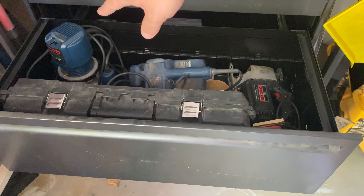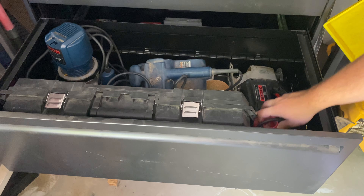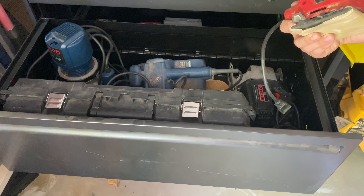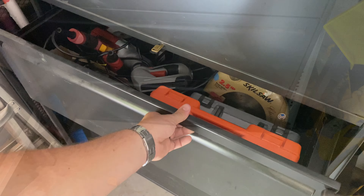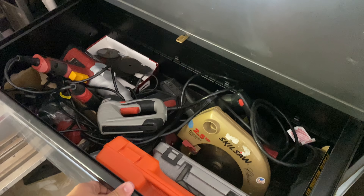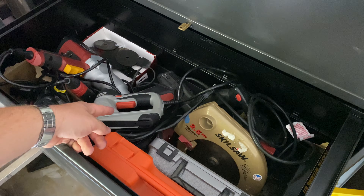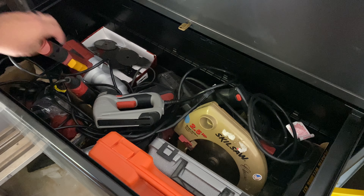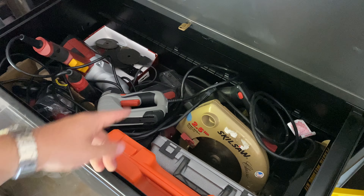It's a Ryobi router. Apparently it doesn't work, but I actually haven't had any issues with it, so I don't know what the previous owner was experiencing. Craftsman jigsaw, and this is a Skil sander. And here, more random tools: a skill saw, an air nailer, a Dremel tool, stapler, impact gun, drill, angle grinder, multi-tool, and hot glue gun.